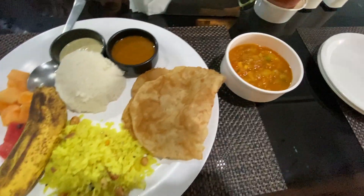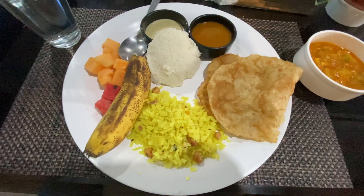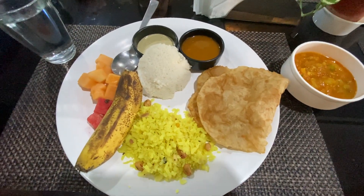So guys, this is our breakfast. I have a lot of variety and got a lot for the price, so I'm going to test it. Breakfast was included in the package. You can book this hotel and get free breakfast — it was a very nice breakfast. Tea and coffee were complimentary too, and it was very tasty.